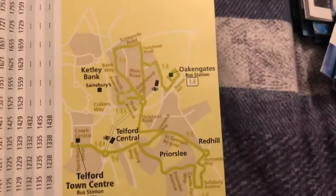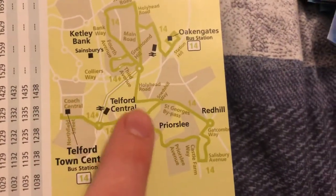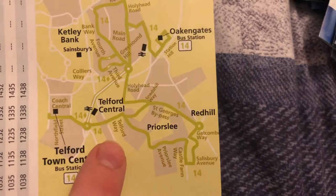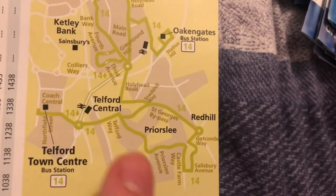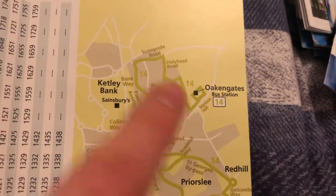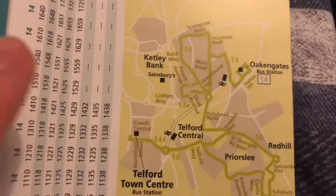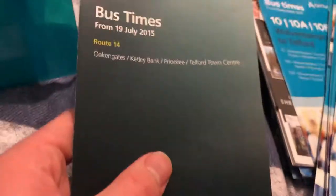Here is the map of the old 14 route. There's Telford — it went past the central railway station and then coordinated part of the old number 7 route through Ketley, part of the 7, and then terminated at Oakengate. So that is the map and overview of the old 14 route.